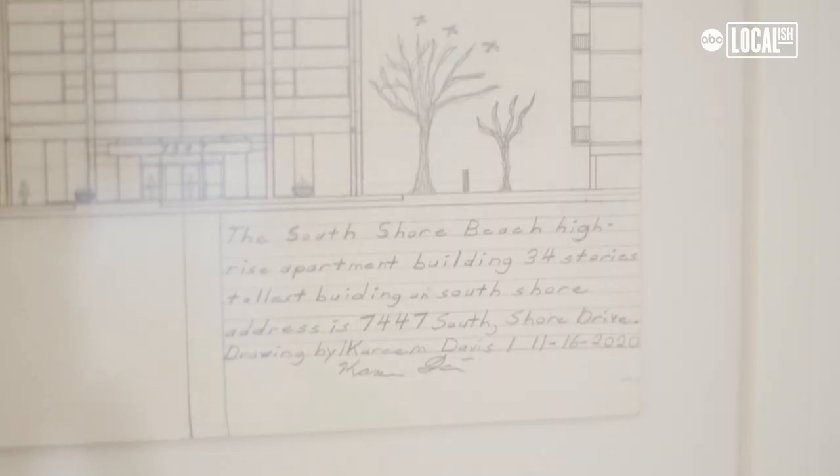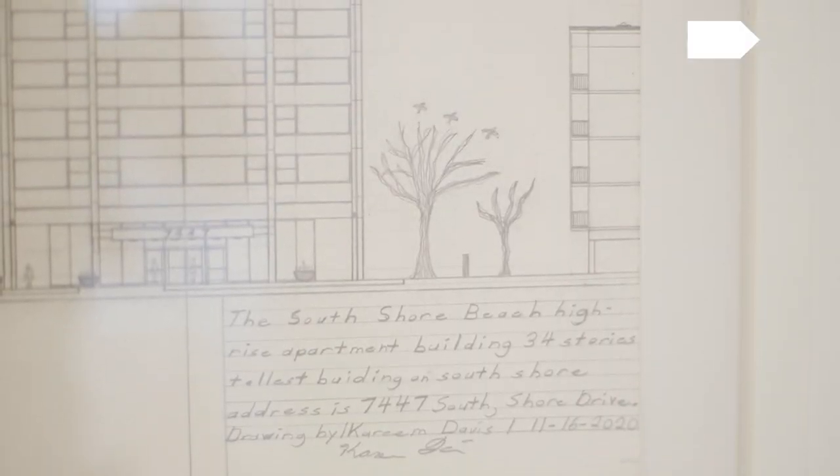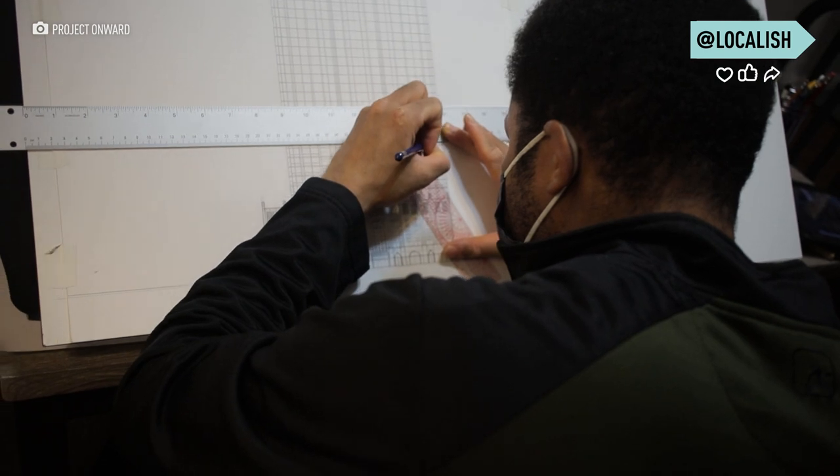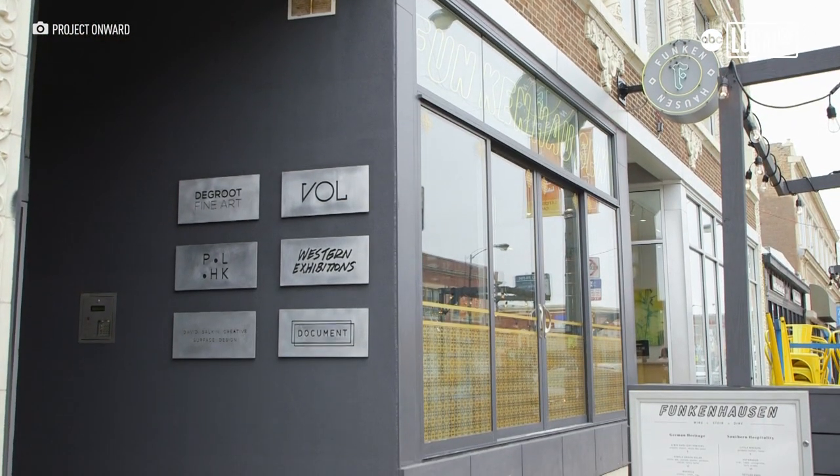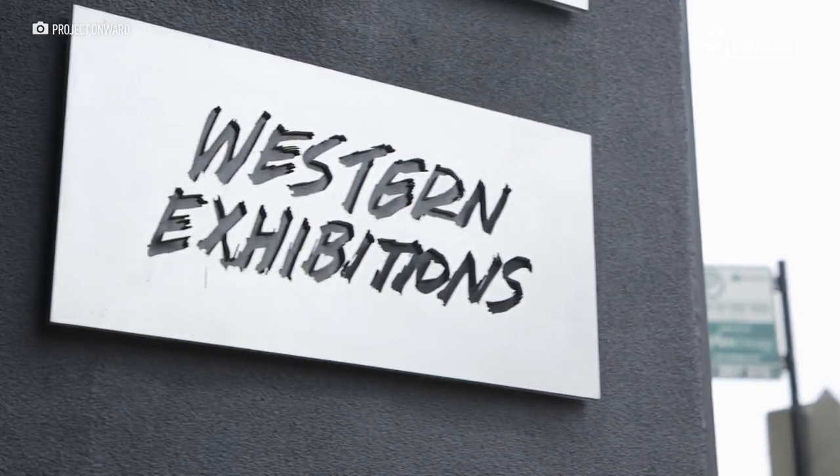I saw one of his pieces on the site and I was really captivated by the precision of the work, but I was also, in a weird way, I love the way he wrote text. And so I bought one of his pieces off the site, got it home, loved it, and then I reached out to them and said you guys be interested maybe doing a show with Kareem here.